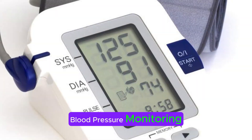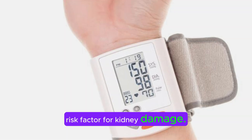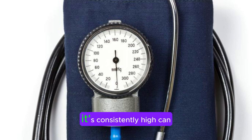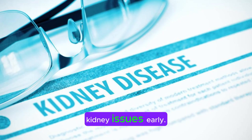Blood pressure monitoring. High blood pressure is a risk factor for kidney damage. Monitoring your blood pressure regularly, and seeking medical attention if it's consistently high, can help detect and manage potential kidney issues early.